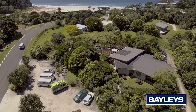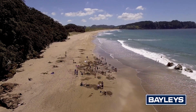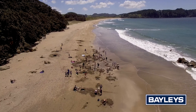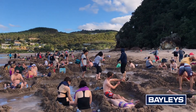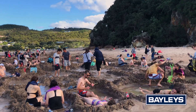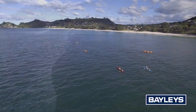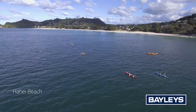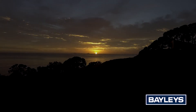Voted one of the top 10 beaches in the world by Lonely Planet Travel Guide, Hot Water Beach attracts an estimated 700,000 visitors each year who flock to this unique thermal hot spot to experience the mineral pools that magically appear at low tide. These hot pools are a legacy of an exciting geothermal past and make Hot Water Beach a definite stop for many visitors who travel to the Coromandel each year.